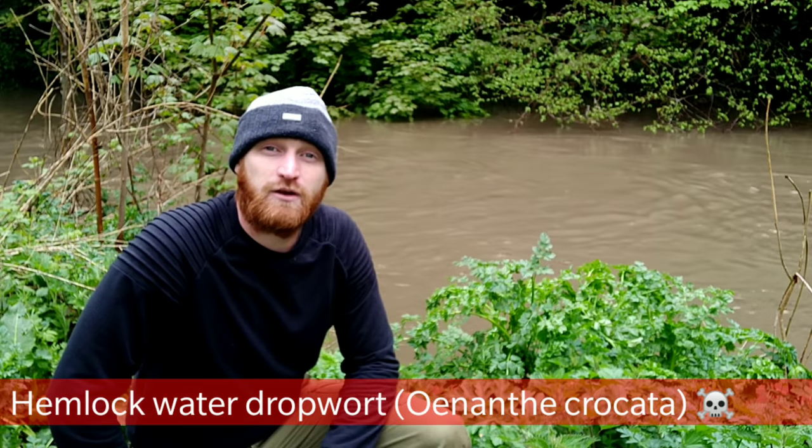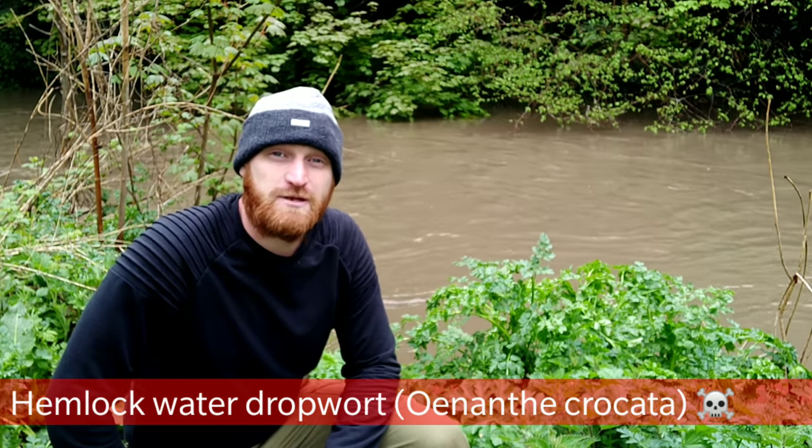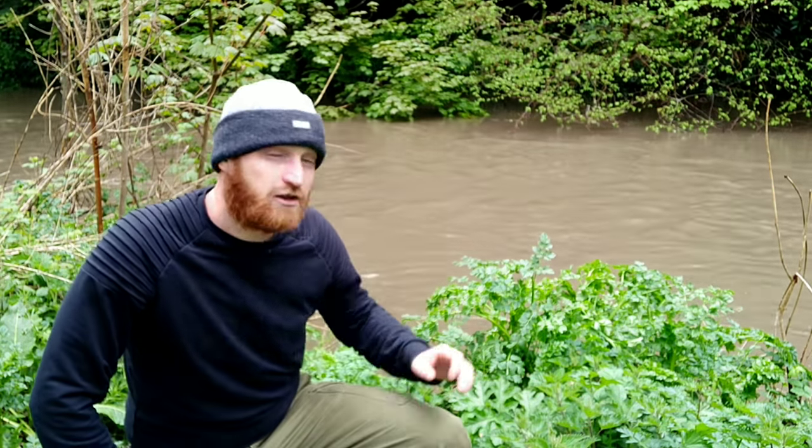Hey, welcome to UK World Crafts. This plant here behind me is Hemlock Water Dropwort, Oenanthe crocata, and it's the most poisonous species of plant in the UK. It's very common alongside waterways and on damp marshy ground.